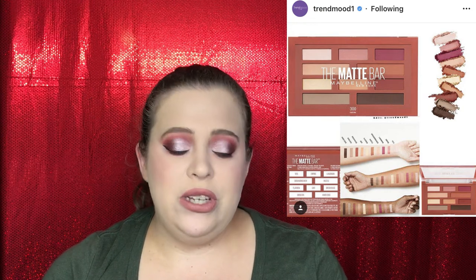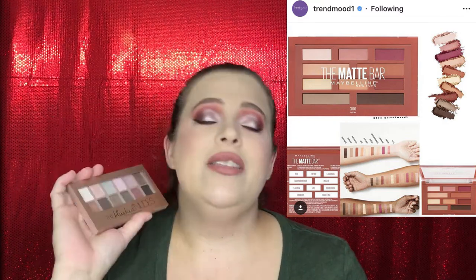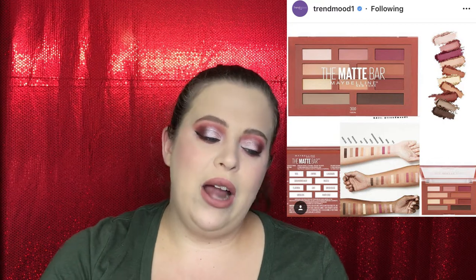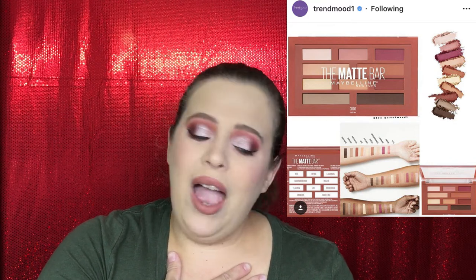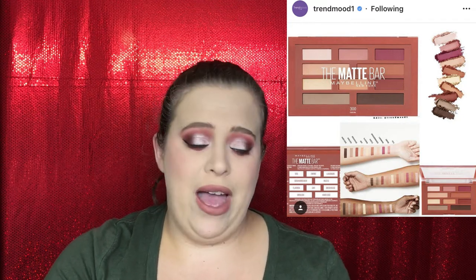Maybelline just released a new eyeshadow palette for $9.99 — the Matte Bar, which is an all-matte palette with 10 matte shades. I think it's a really good price, and I enjoy Maybelline palettes. Their Blushed Nudes was actually my very first eyeshadow palette ever, so it has a special place in my heart. However, I already have all these shades in my existing palettes, so I'm going to have to pass.